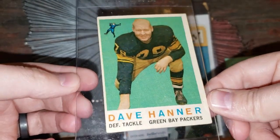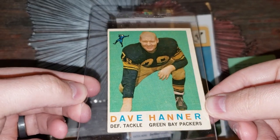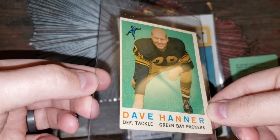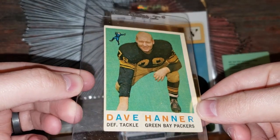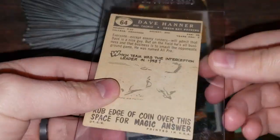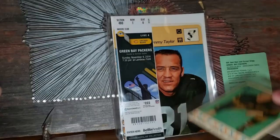Here's one from '59 Topps — one of my all-time favorite sets. Dave Hanner — Hog Hanner. I believe he was from Arkansas, that's why his nickname was Hog. Beautiful card. Yep, college at Arkansas — love that.